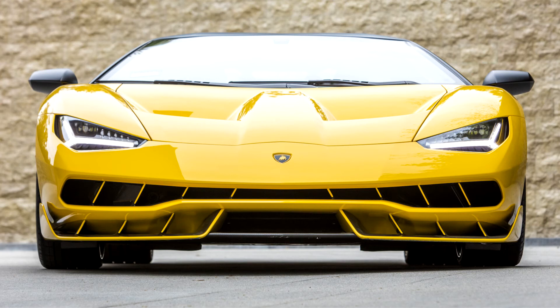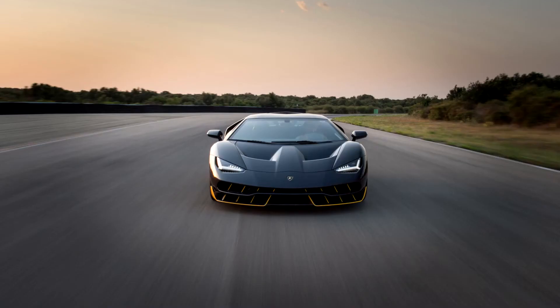This is also the first Lamborghini model to be equipped with the company's new infotainment system. The system consists of a new 10.1-inch portrait screen which also records telemetry and driving data.